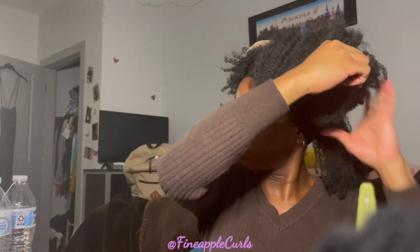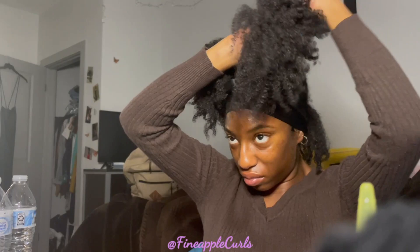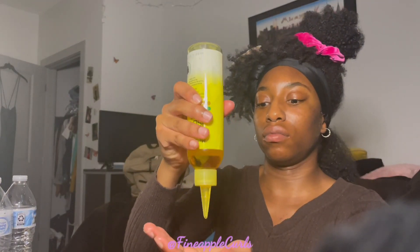I also wanted to stretch my hair a little bit since the back was pretty shrunken. It didn't look like it in the clip because my hair was in a bun the day before and I also pineappled it at night, so it was already a little stretched. But I know my hair — I can get it more stretched than it was. So I'm going in with the blow dryer to stretch it out, which is typically what I do.